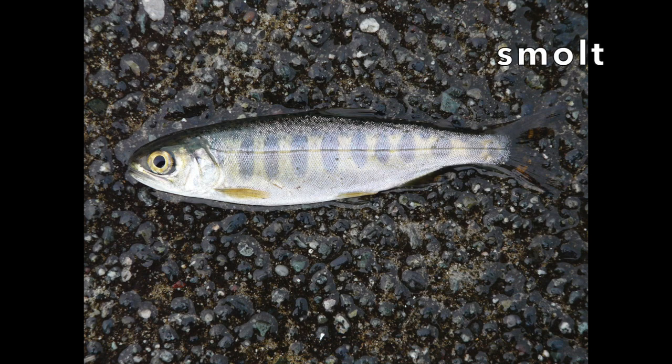The smolt are getting ready to head downstream to the ocean. These little salmon might have to travel hundreds of miles to get to the ocean, and they'd follow their stream till it meets another stream, which meets a bigger stream, which meets up with a bigger river, and eventually they find themselves in an estuary.